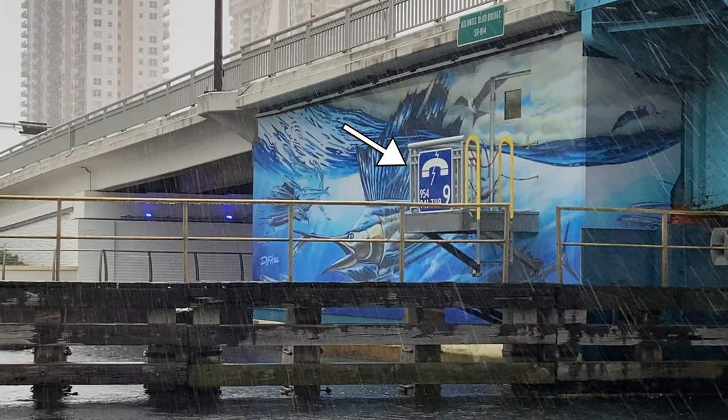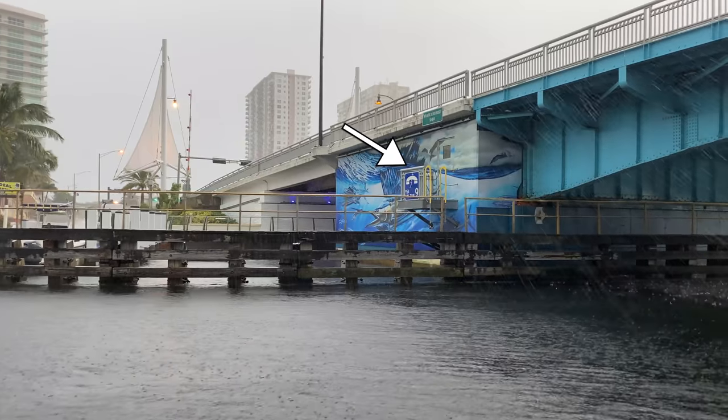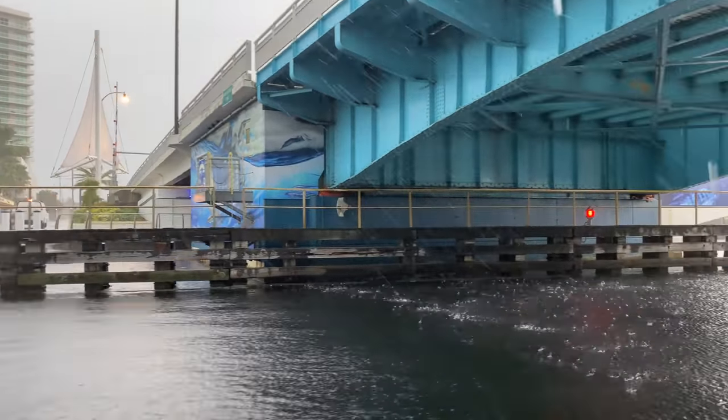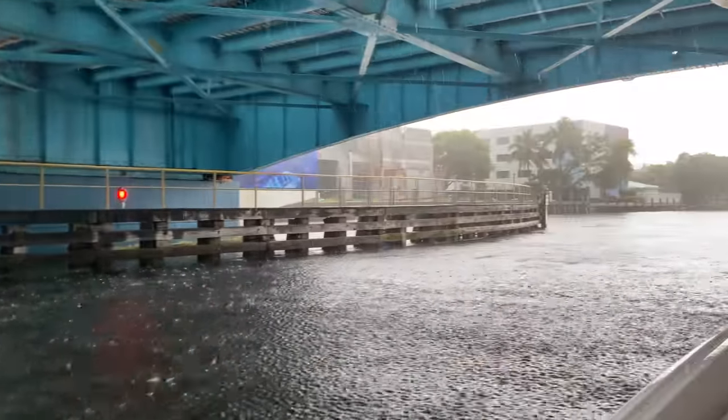It is 9:41 a.m. right now. We are just leaving our slip with our bait pen and we're going to see how long it takes to get from here to Big Pine Key by boat in some rain. Did you guys see that little sign with the number nine on it? That is telling us that in order to call the bridge, you need to be on channel nine on your radio. Depending on the tide, it depends if we need to call the bridge.